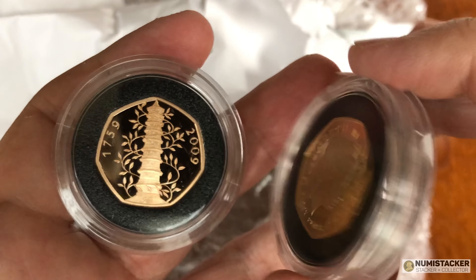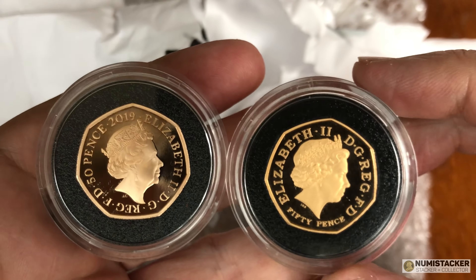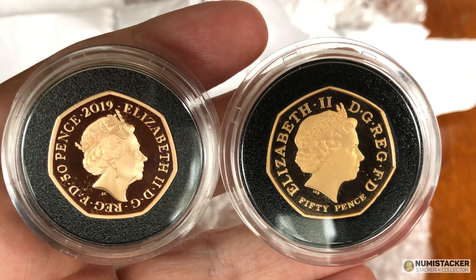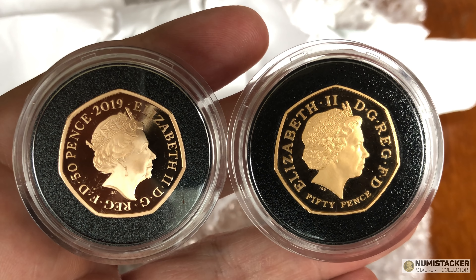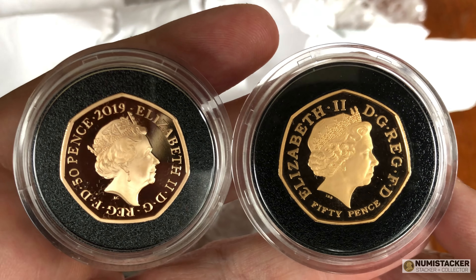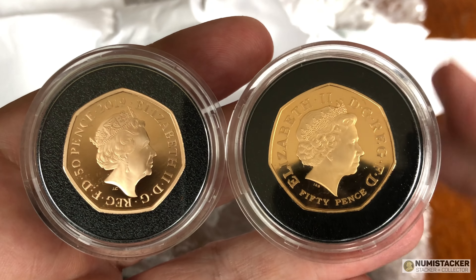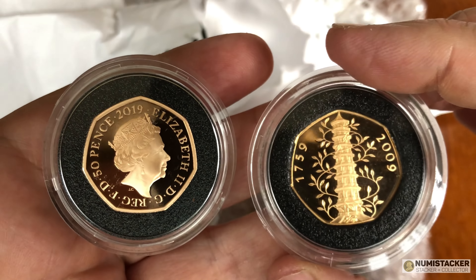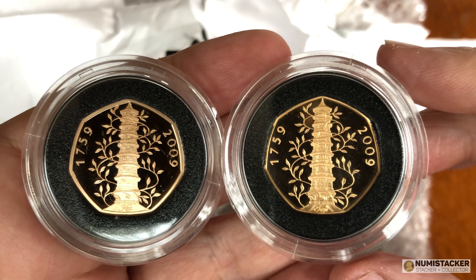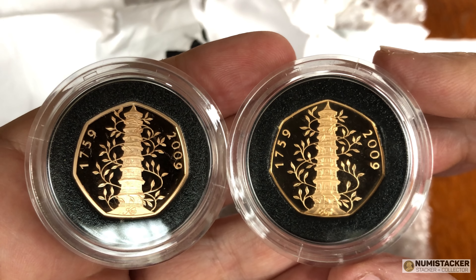The 2019 one is slightly more reddish and the 2009 one is slightly more yellowy. You have to turn them around to see the difference. On the right-hand side is the original and it has the words '50 pence' along the bottom. On the left-hand side the new one has '2019', and actually the portraits are different as well — the 2019 has a different Queen's portrait than the original 2009 coin. I think this is probably the first time on YouTube seeing these two coins together — a YouTube first!